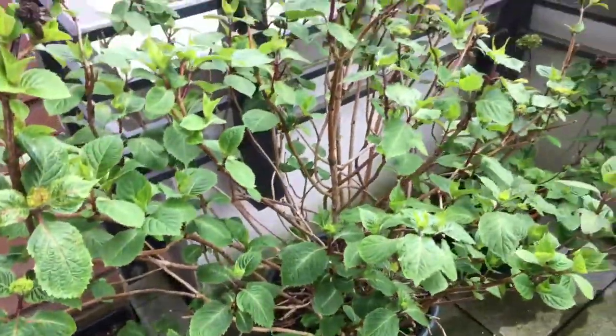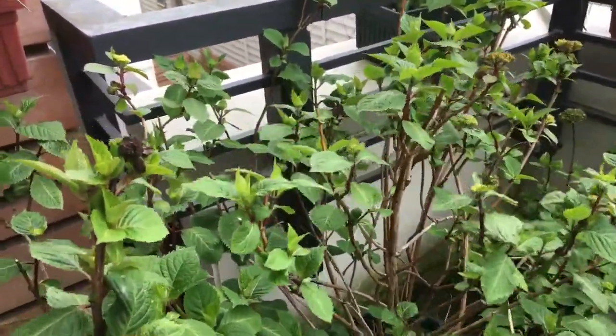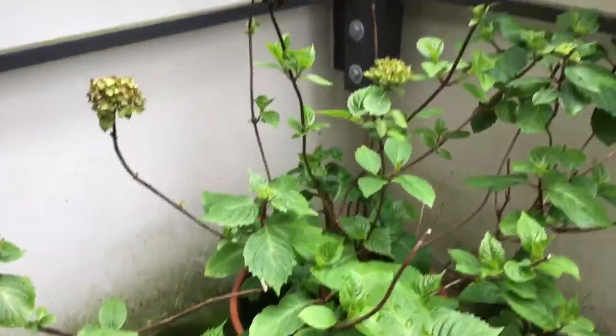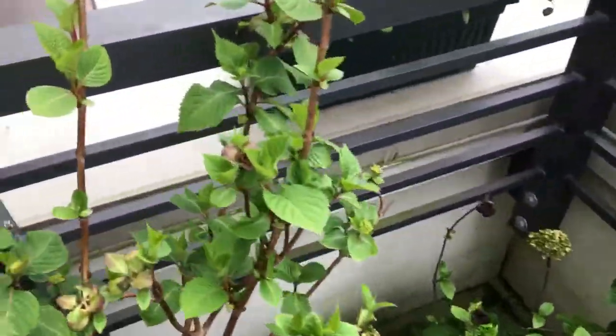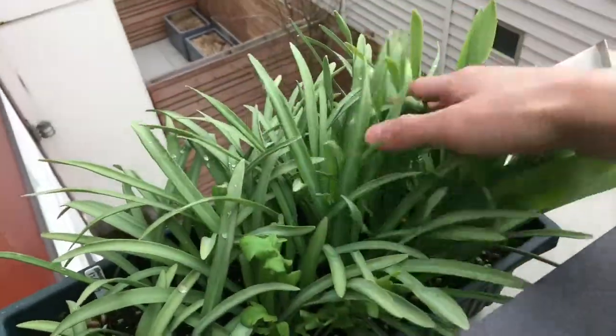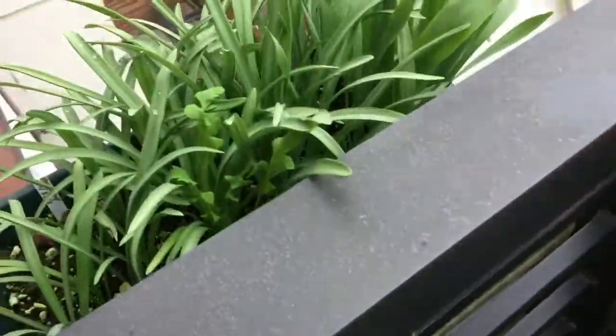The hydrangea looks pretty much the same. Another hydrangea looks pretty much the same. Snowdrops — I don't see any flowers, so it's probably not going to flower anymore. Just leaves.